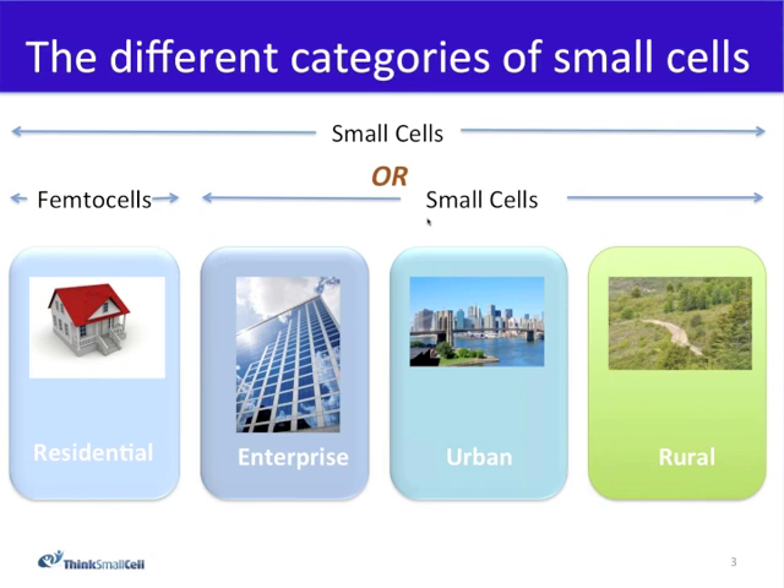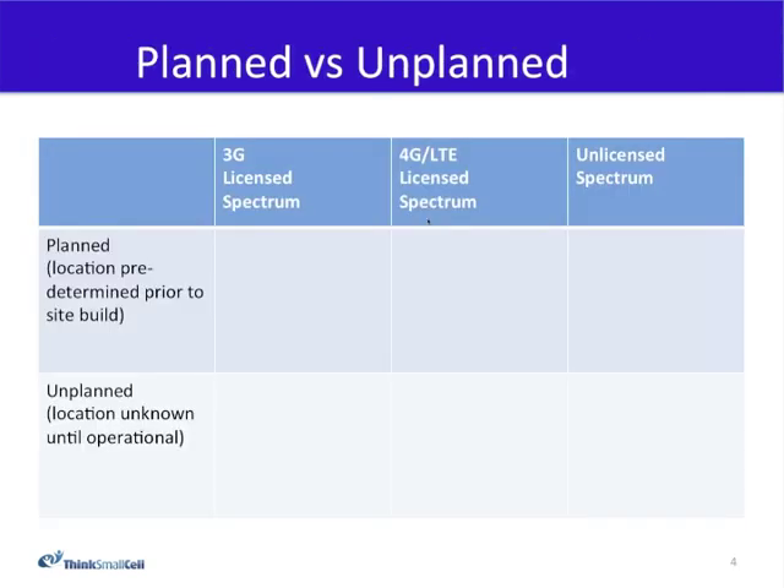Some in the industry don't include all of these categories in their definition of small cells, and would isolate femtocells or residential small cells as a separate type of product. That means when you talk to some operators, their view of small cells includes only those that they would directly be involved in planning and deployment — the planned deployments where the RF network planning department predetermines exactly where they'll be deployed, versus unplanned units where a device simply pops up on the network unpredictably.